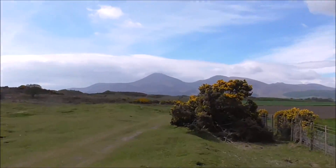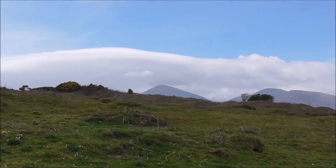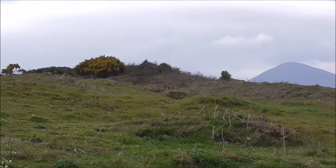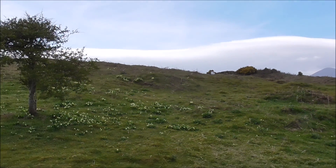And there's the Mournes. And there's Donard. And we're in the middle of Murlach Nature Reserve, run by the National Trust.